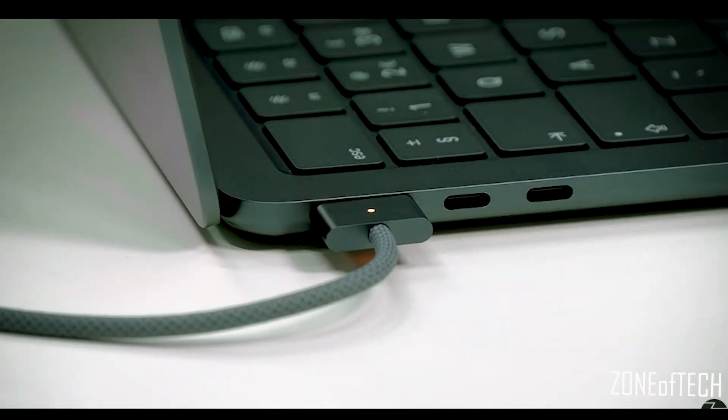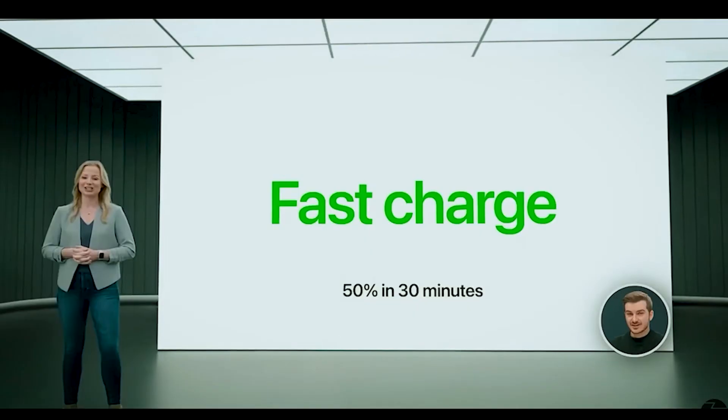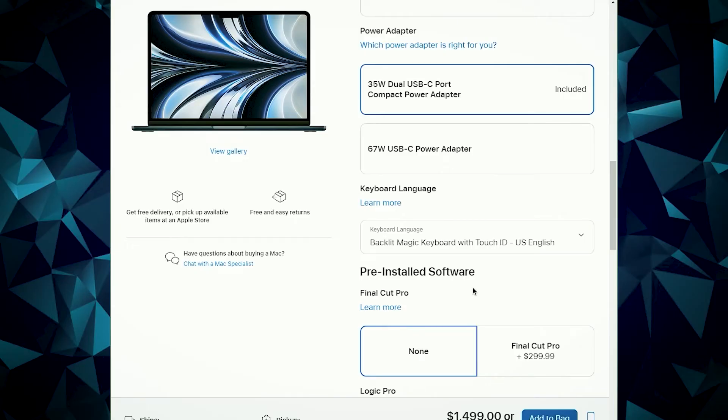A noticeable and honestly important change is the return of MagSafe to the MacBook Airs. Personally I'm a huge fan — it means you have a dedicated charging port and don't have to use your other ports just to get some juice into your laptop. I love MagSafe for its LED indicator, the magnets themselves, and how intuitive the whole setup is, especially for people with disabilities. The new M2 MacBook Air also supports Apple's fast charge, meaning you can get to 50% in under 30 minutes using a 67-watt power adapter. You can even order a dual-port power adapter to charge your MacBook and your iPhone at the same time.